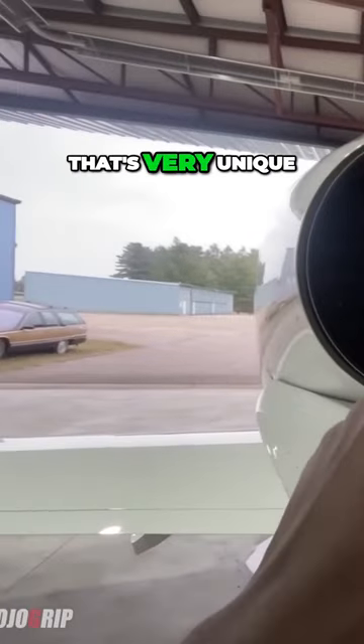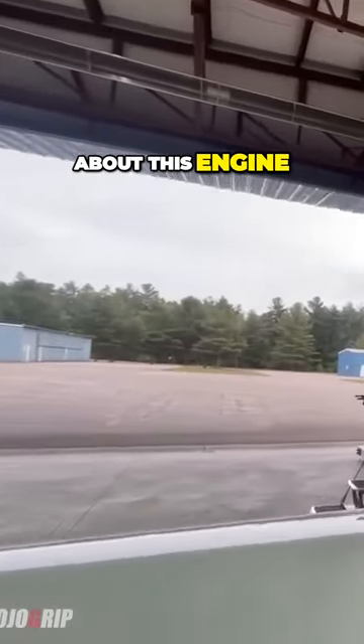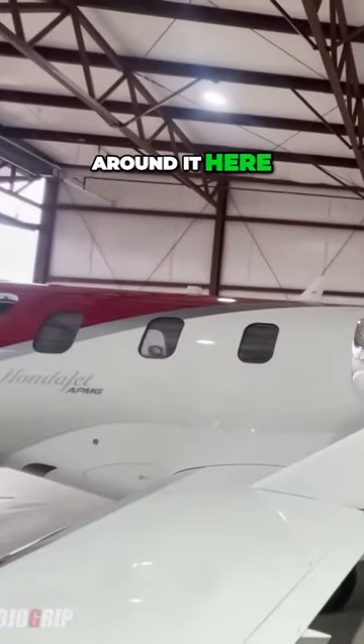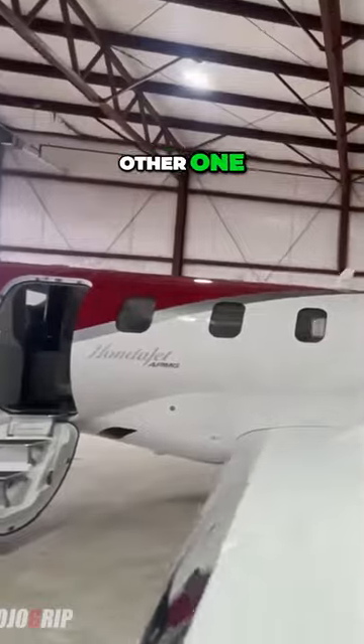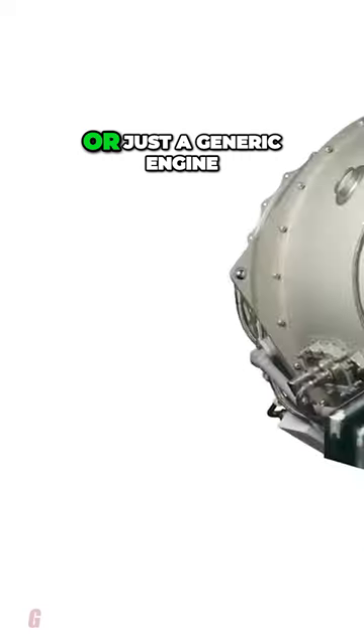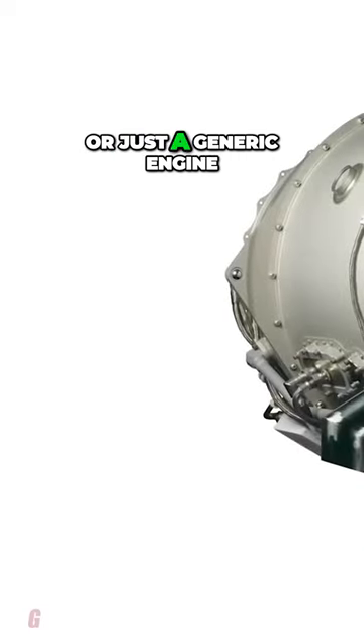Something very unique about this engine, particularly to the Honda — let me go around it here — is that there's no other one like it. This is not a generic engine like a PT6 or just a generic design.